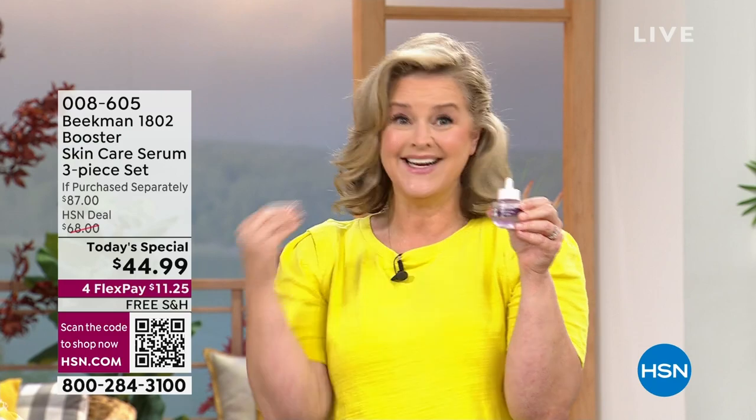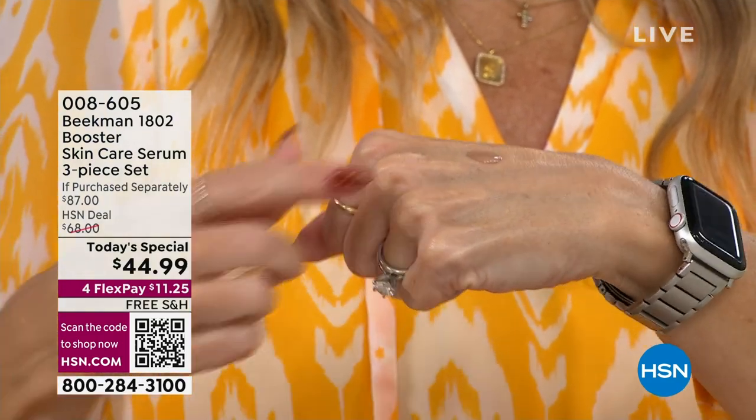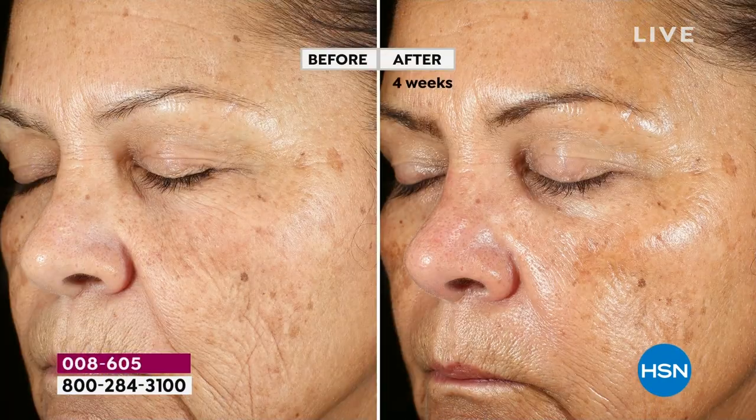I asked a dermatologist what to do for aging and they said: use retinol. I can't — it burned my skin, it was too harsh. We are using a plant-based retinol called Bakuchiol. I want you to look at this: look at her cheek, around her eye, her forehead — the health of her skin is different.